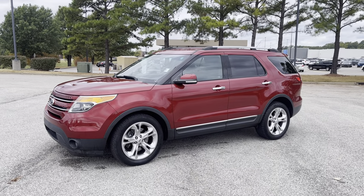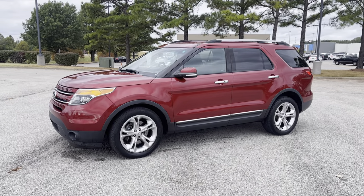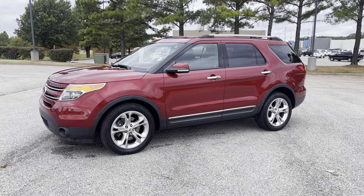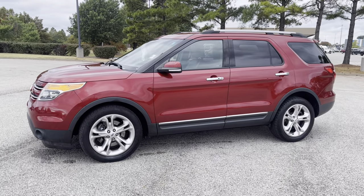Hey friends, Jack Windley, one of the sales managers down here at Sunrise Buick GMC at Wolfchase. Hey, check this out, would you? This is a 2014 Ford Explorer.